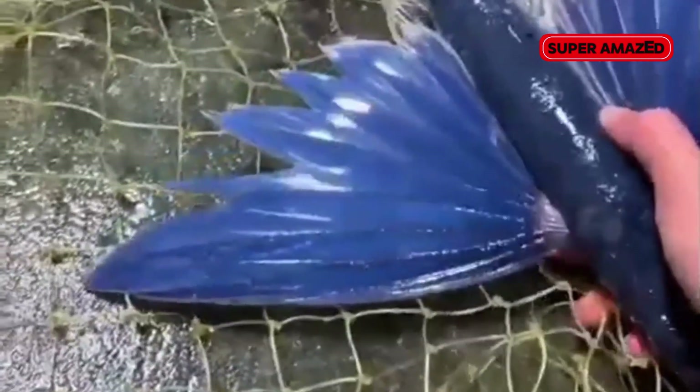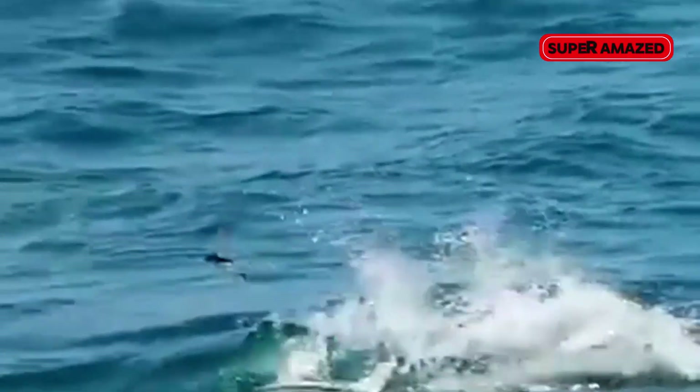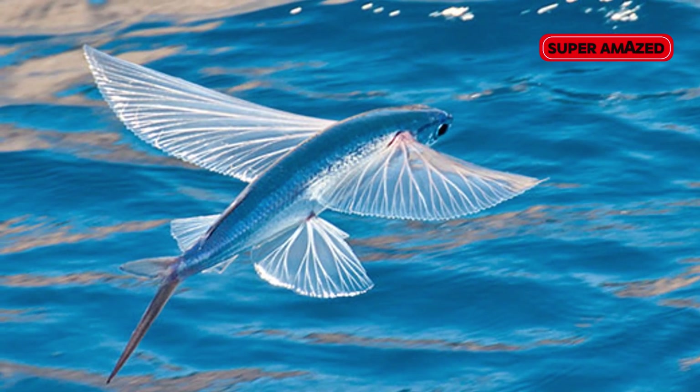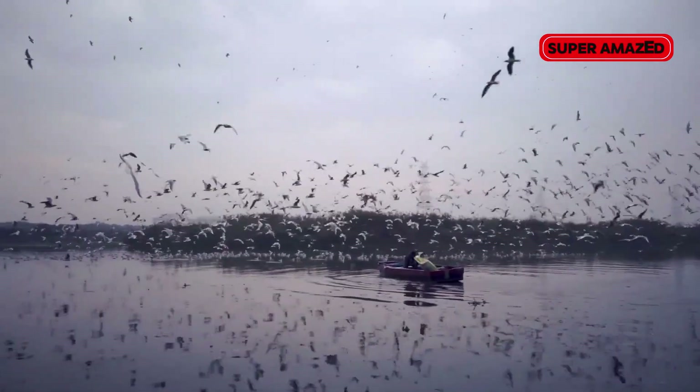The Exocoetidae don't take to the skies for fun — they do it to survive. These glides are an escape tactic from underwater predators like tuna, marlin and dolphins. Taking to the air gives them a temporary break from danger. But of course, there are threats above the water too, like birds and humans.